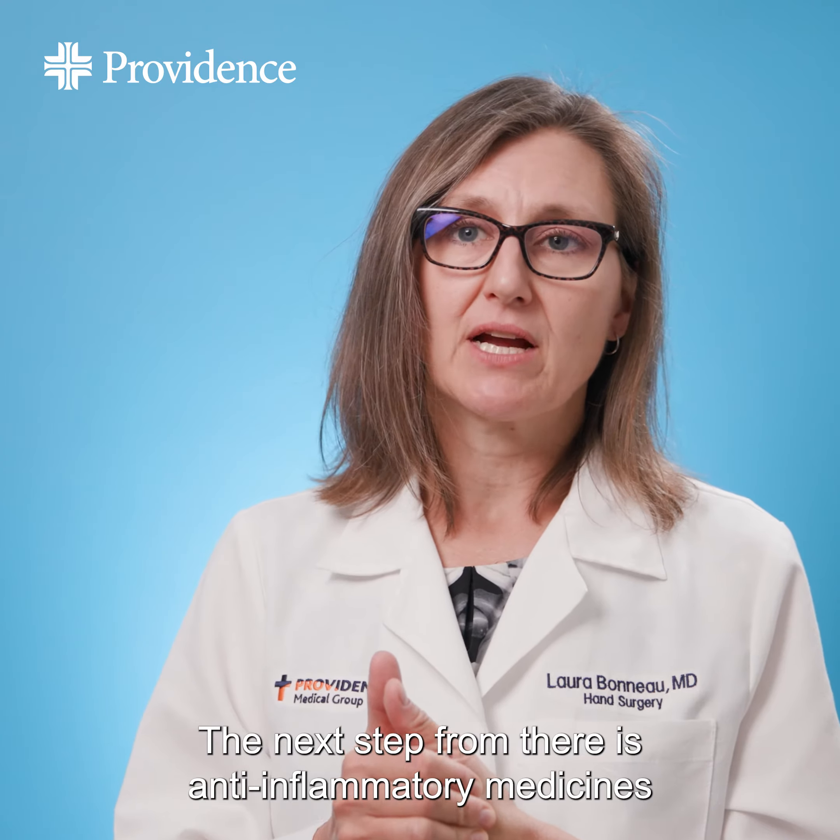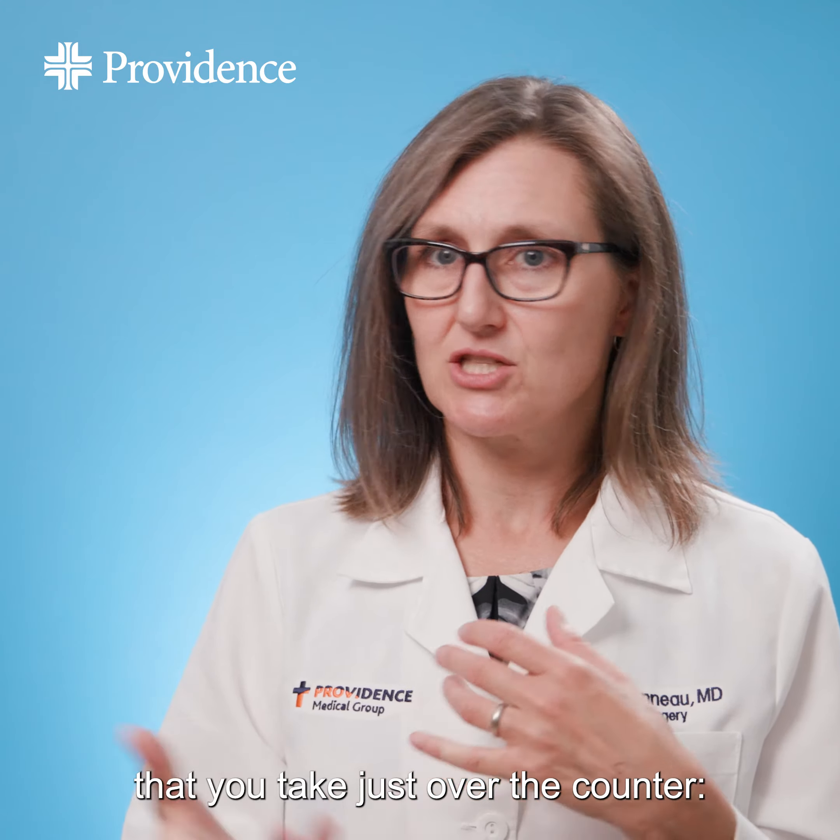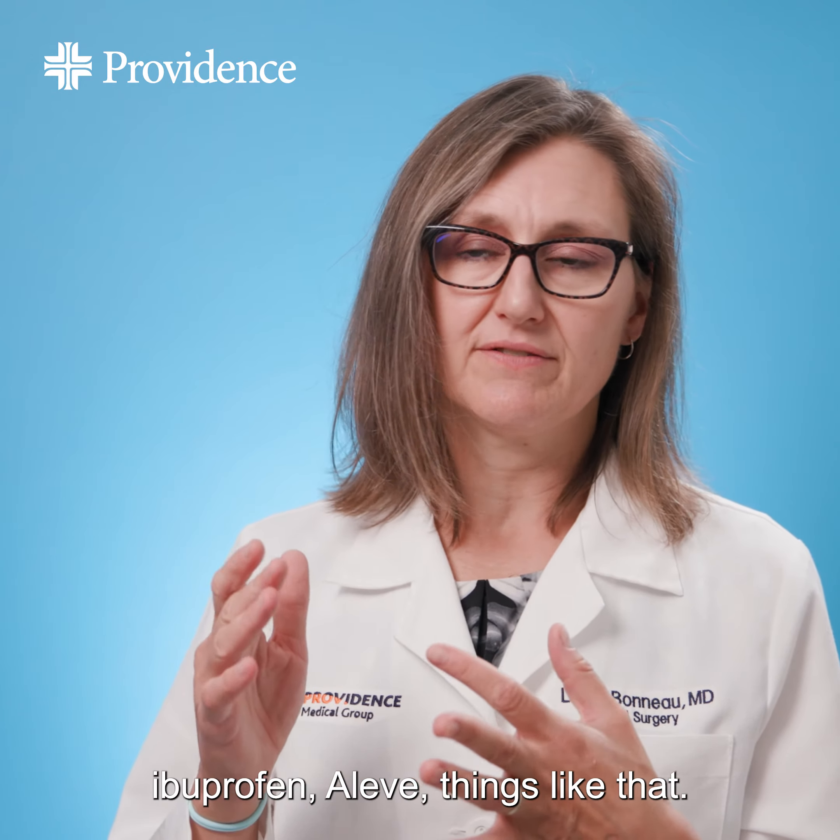The next step from there is anti-inflammatory medicines that you take just over-the-counter — ibuprofen, Aleve, things like that.